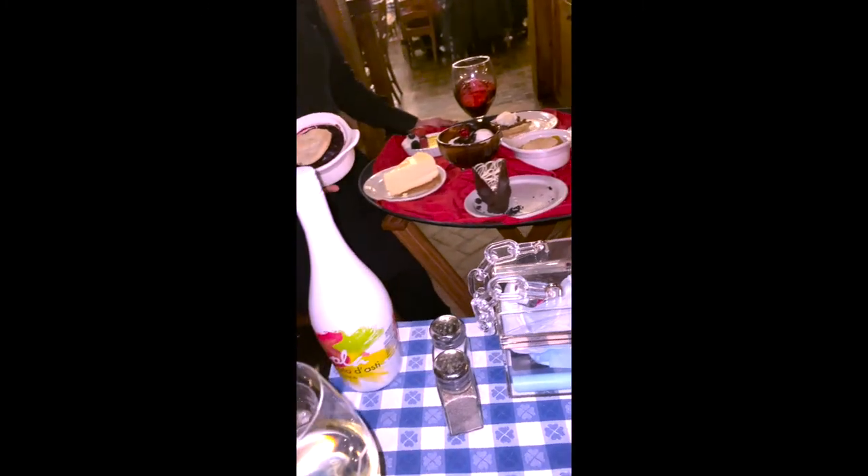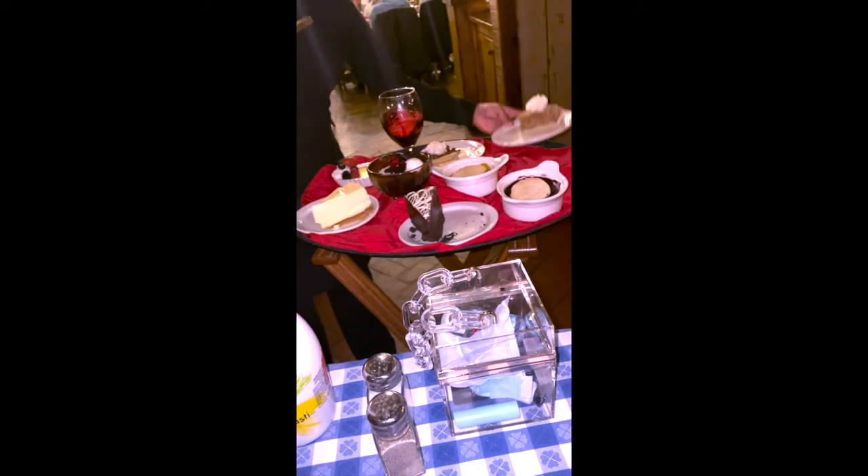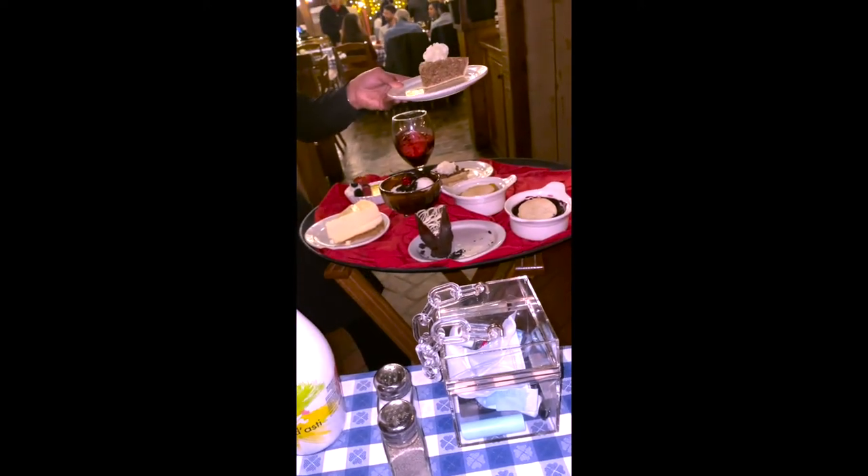Here's our server actually describing a bunch of the different desserts that they feature on their menu. They bring this whole tray over and let you look at everything that they have, and it's definitely very tempting.